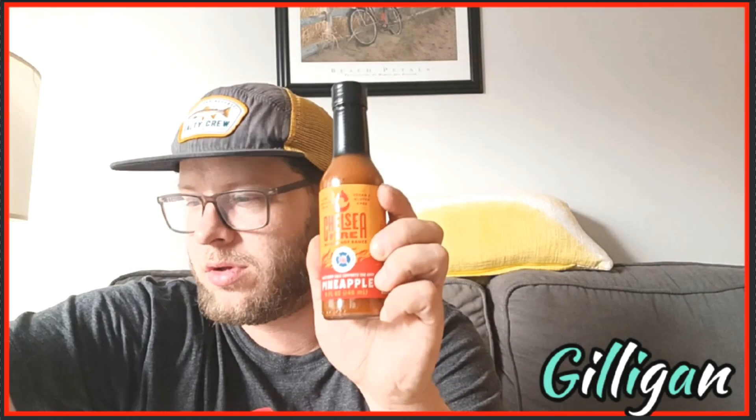What's going on everybody, it is time to review some hot sauce. My last video, you've seen that I got sent a package from Chelsea Fire Wicked Hot Sauce. Now this stuff is amazing — I've already cracked into one and done a review on it, but we got three new flavors here. We got pineapple, bourbon, and original. We're gonna start off with the pineapple because that has 3,700 Scoville units.